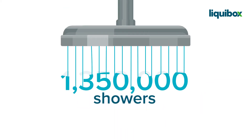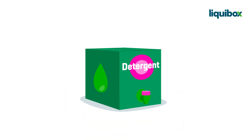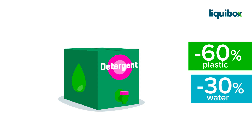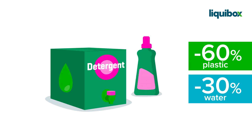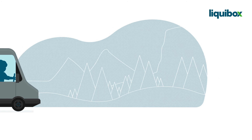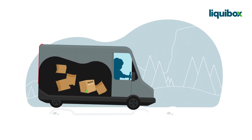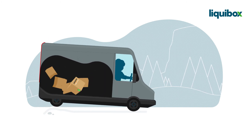This bag-and-box detergent uses sixty percent less plastic and thirty percent less water than its bottled version. In other words, it's the most attractive solution for producers, users, and the planet. Rest assured, the ultra-robust, BPA-free inner bag, leak-proof tap, and sturdy outer box have been designed to withstand the challenges of the e-commerce logistics chain.